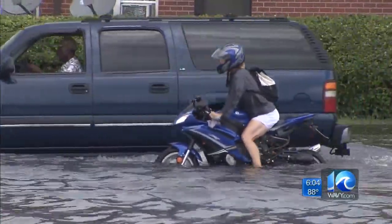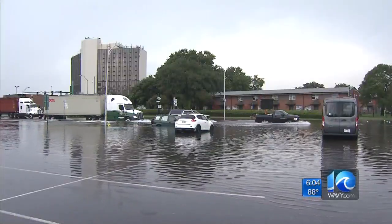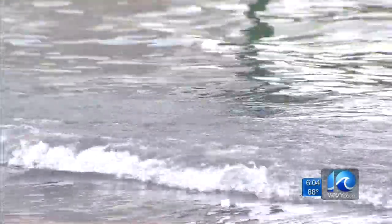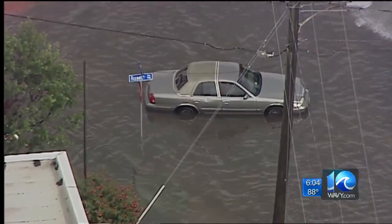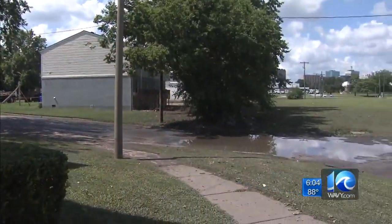A spokesperson for the city says two inches of rain fell in a half an hour, and the city says it overwhelms storm drains, leaving the water to pond on the streets — although they looked more like creeks. And if that's the case, neighborhoods like the one Rosa Bonds lives in became islands.